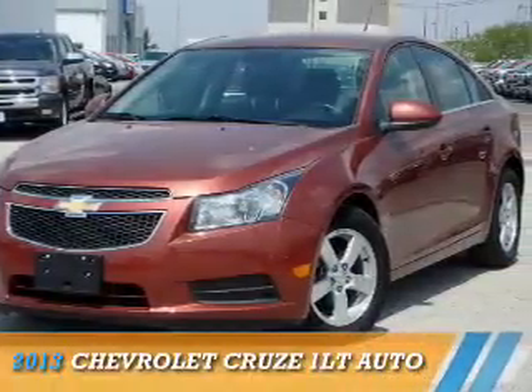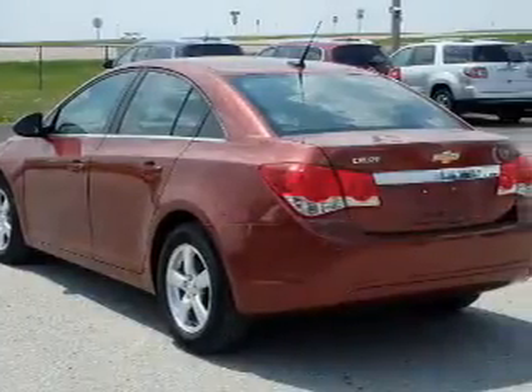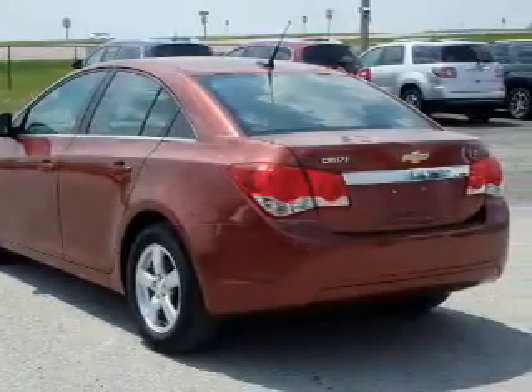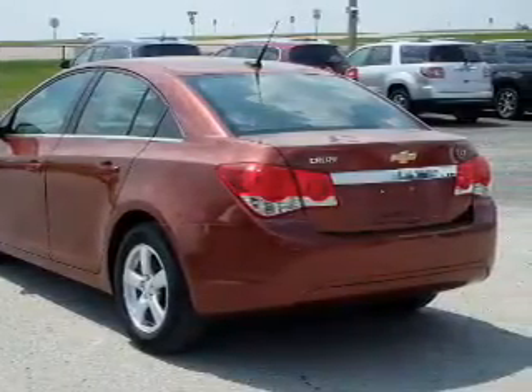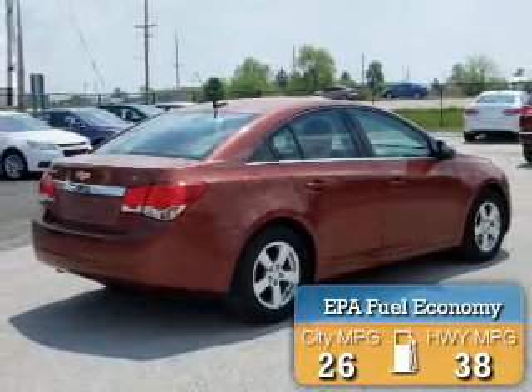Presenting the 2013 Chevrolet Cruze. It's powered by front-wheel drive, a 1.4-liter four-cylinder engine, and an automatic transmission. Great fuel efficiency saves you money by requiring fewer trips to the gas station.